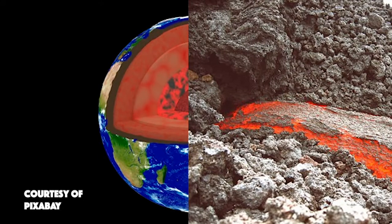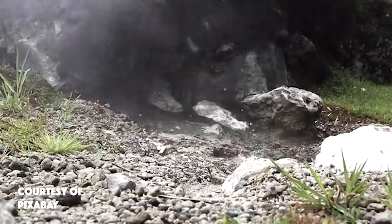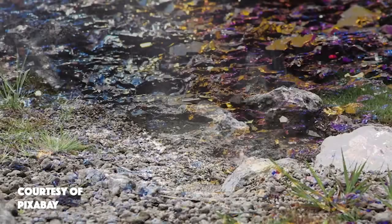Their formation begins with the melting and cooling of magma into a solid crystal. Then, water containing dissolved minerals evaporates and leaves behind the mineral crystals.